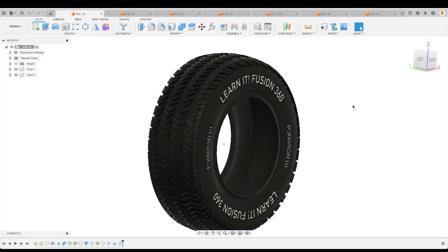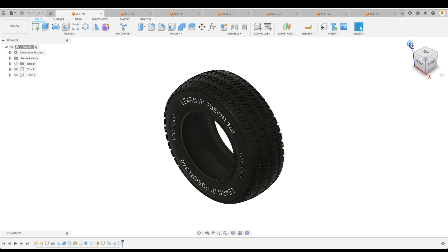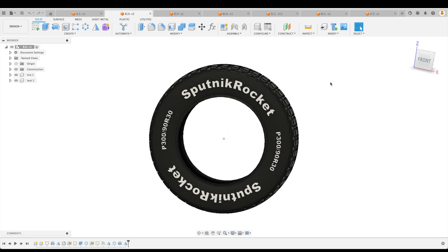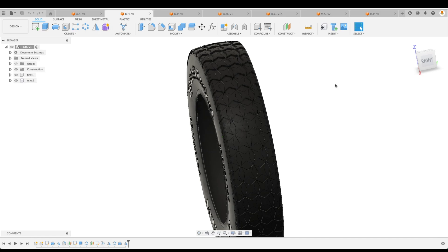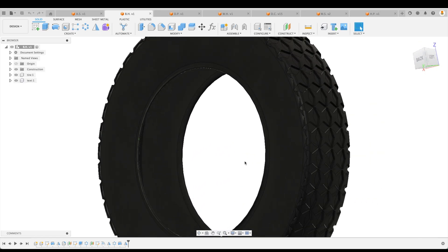AS, thank you so much for your submission — beautiful design, beautiful model, excellently done. Let's go to BH — the Sputnik Rocket. Intricate tread design, everything looks great, very well done.